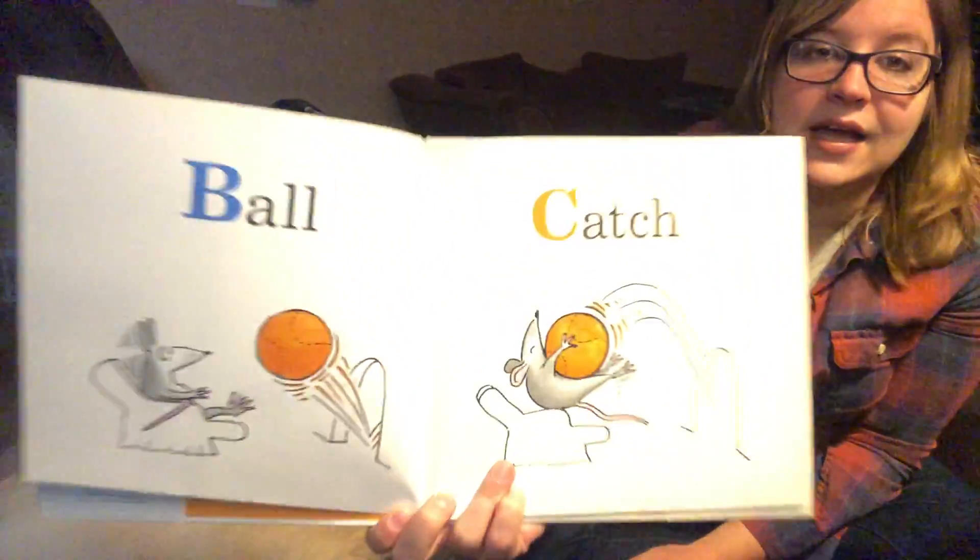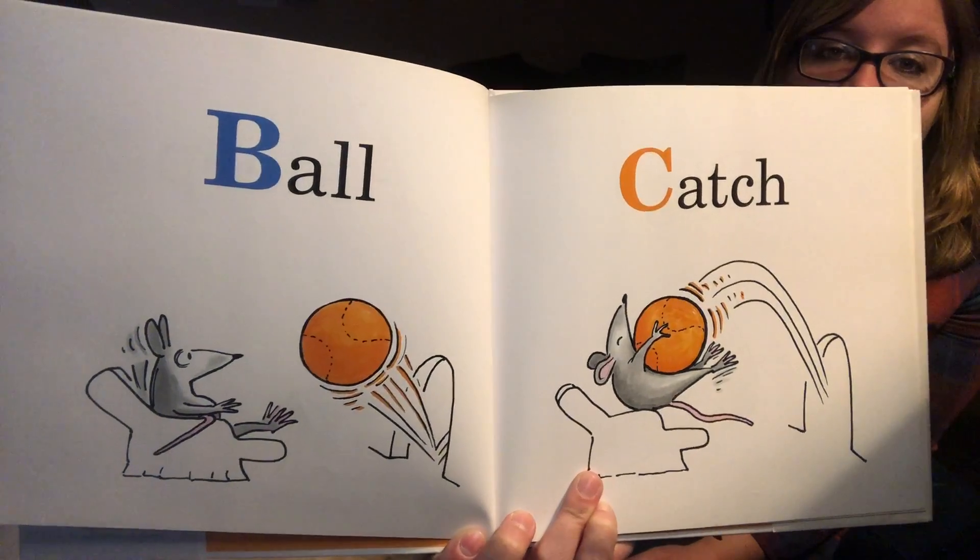And C is catch. Well, I think that ball is a little bit too big for that mouse.